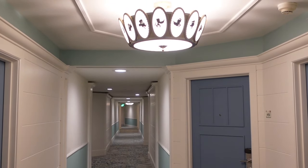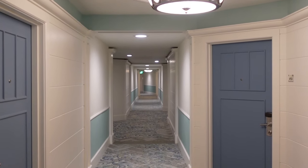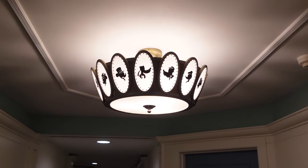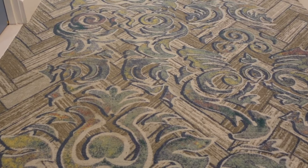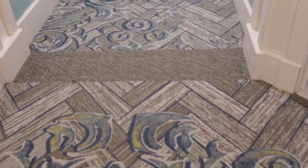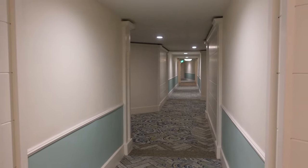Before we dive into the actual room tour I did want to give a look into the hallways because these have been renovated as well. So you have these really cute light fixtures with all the characters up top, fresh paint, new carpet and I did notice there are some hidden Mickeys throughout the carpet as well. So super cute but let's dive into the room.